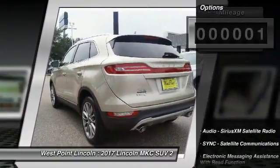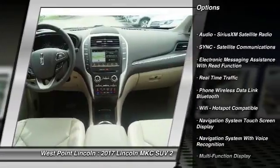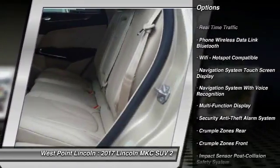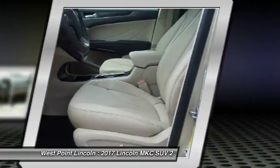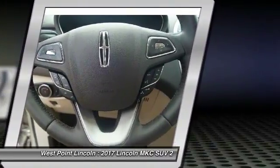Here are some of this vehicle's great options: remote engine start, stability control, keyless entry, traction control, power steering, cruise control, universal garage door opener, compass, power brakes, clock.